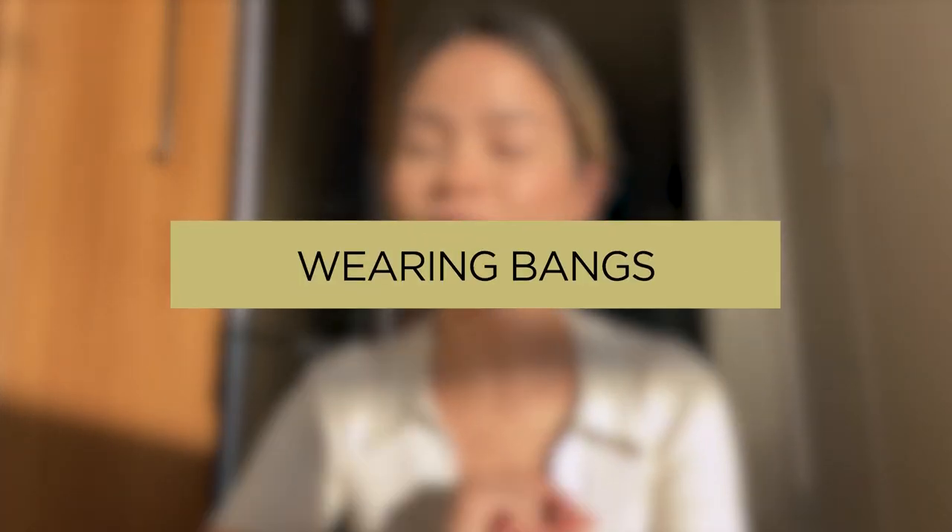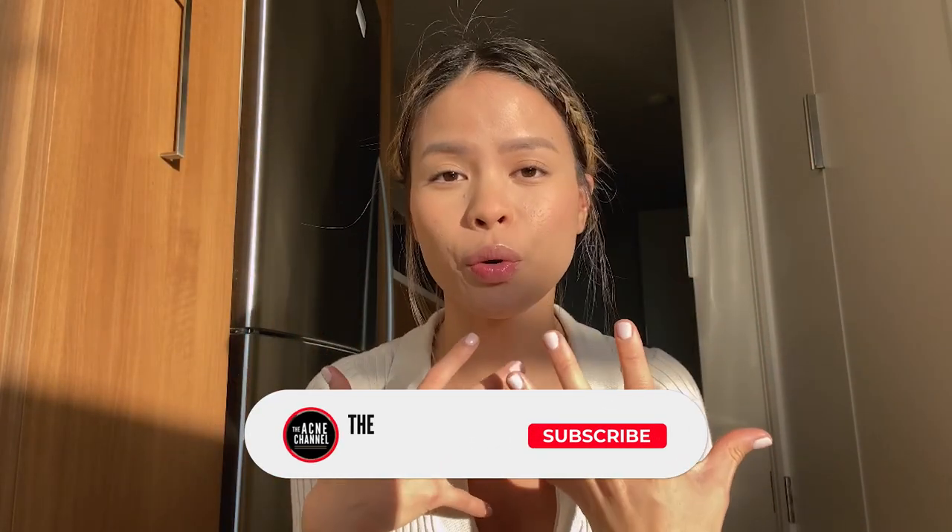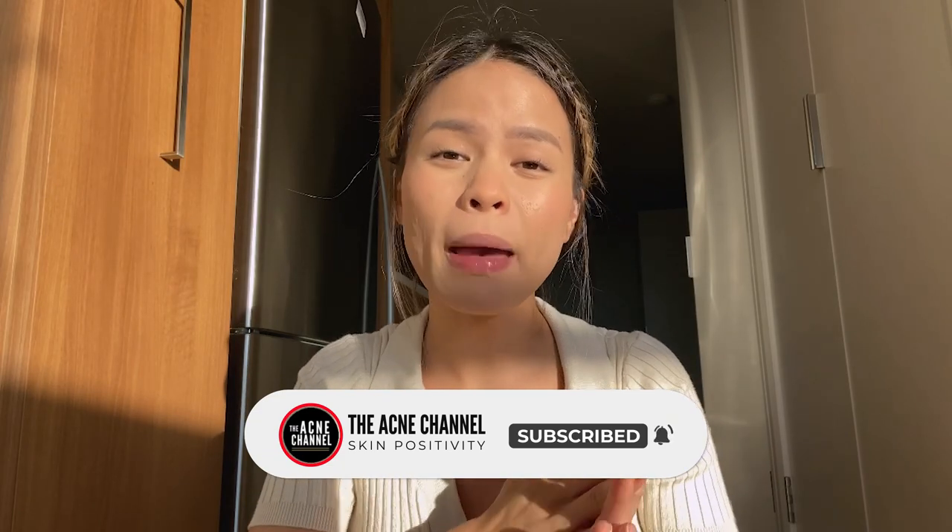Number one is wearing bangs or even just having some sort of fringe. I used to have a side fringe, I used to have bangs, and I still have a mini kind of fringe. These are some of the photos of my hairstyles. Your hair produces natural oils — it touches your scalp, it touches your face, and it mixes with your own facial oils and dead skin cells, clogging up your pores. If you're wearing bangs and you find you're having a lot of acne around your forehead or hairline, it's definitely attributed to your hair oils. When I had acne around my forehead, I covered it with my bangs and it was a vicious cycle. I didn't want to wear my hair any other way because I didn't want people to see my pimples — the more I hid it, the worse it got.